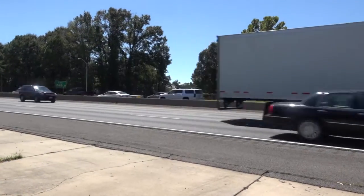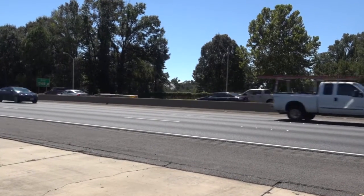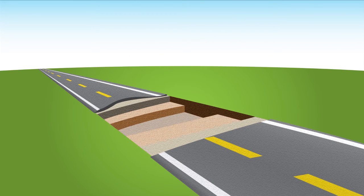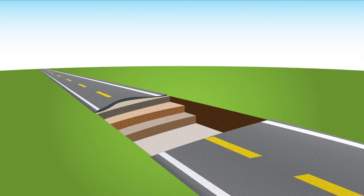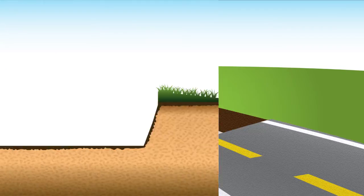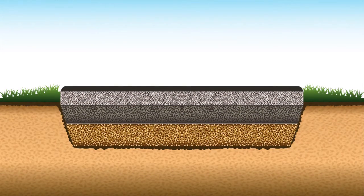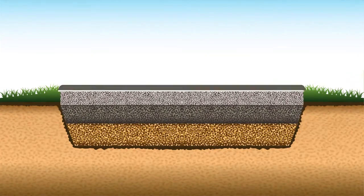So what is underneath that road? Let's take a look. If we were to cut a section of the road out for you to look at, it could be anywhere from a foot to three feet thick. Each road is broken up into several layers, starting from the bottom with the subgrade up to the subbase, base, and wearing course.